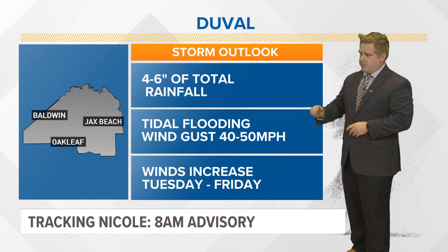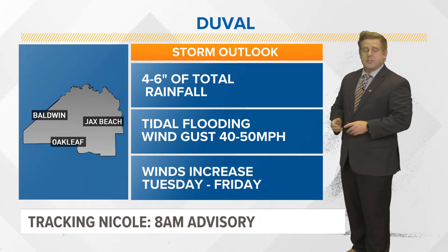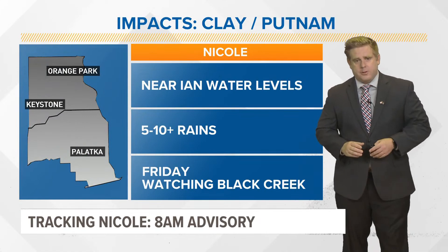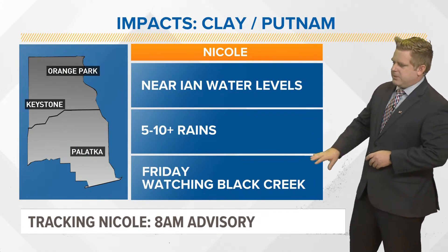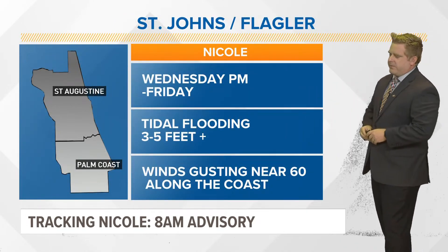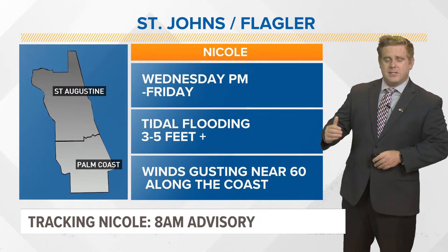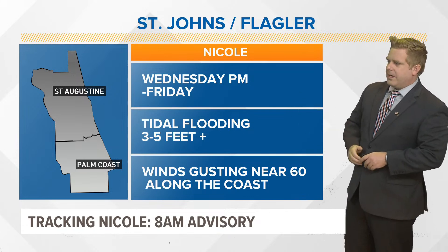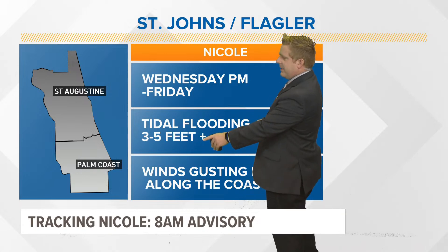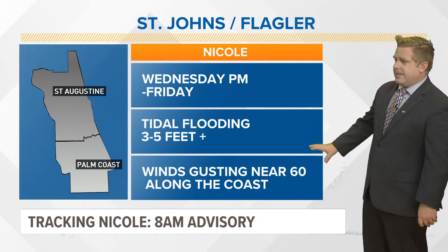We're still going to see those impacts here. Tidal flooding in Duval County, four to six inches of total rainfall, with winds increasing already today all the way through Friday. If you're out in Clay and Putnam, near Ian water levels, you are going to be looking at some pretty decent rainfall as well. Friday we're going to be watching Black Creek as that starts to drain out. St. Johns and Flagler County getting a bit more of an impact, especially with those rain bands as this comes onshore Wednesday PM through Friday morning, but I think Thursday morning is going to see some of the worst impacts. Tidal flooding three to five feet, plus maybe upwards of six feet in spots.